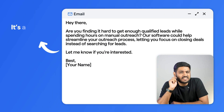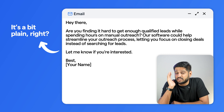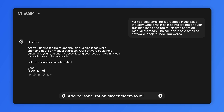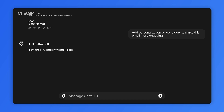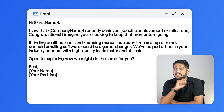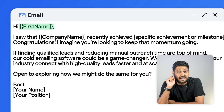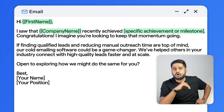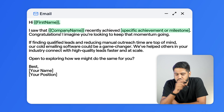Not bad, but it's a bit plain, right? We want to make it feel more personalized. Next, I prompt ChatGPT to add some personalization placeholders. I type: 'Add personalization placeholders to make this email more engaging.' And just like that, ChatGPT gives me areas where I can easily insert details about the recipient — like their name, company, or even something about their recent achievement. It's a small tweak but it makes a huge difference.